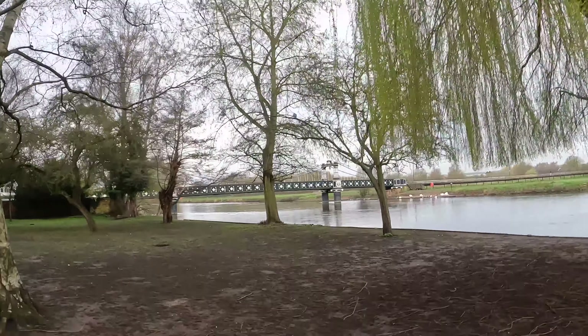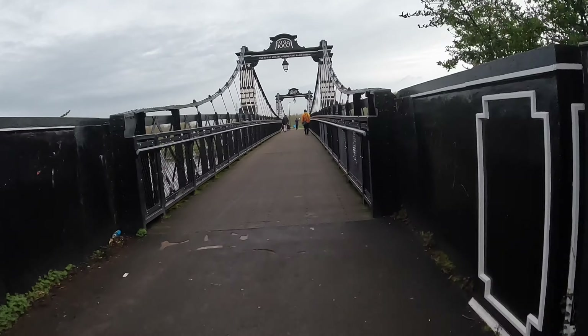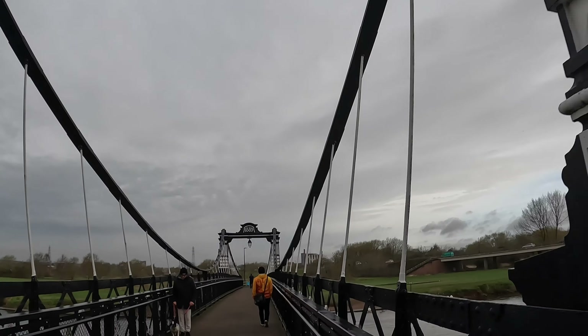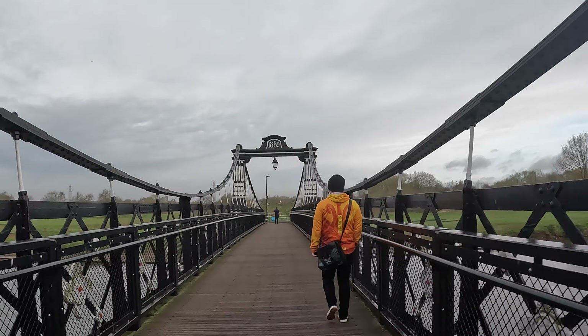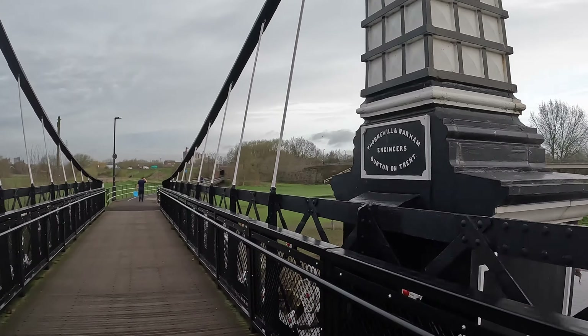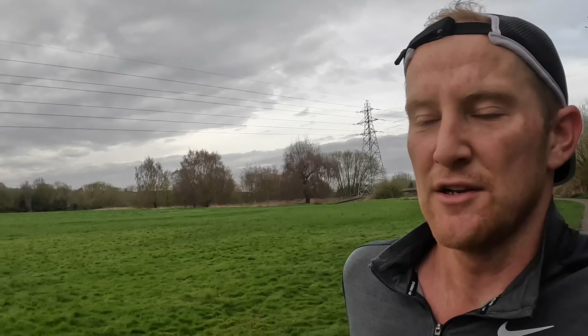A bit of local history: the bridge you can see in the background is the Ferry Bridge of Burton, which was gifted to the town by Michael Arthur Bass of the Bass Breweries. He later became Lord Burton and it replaced a simple ferry crossing which used to take people from one side to the other. It actually opened in 1889, significantly the same year the Eiffel Tower opened in Paris. Coming into this section of the Washlands is a place called the Oxhay, which traditionally used to be where Burton Rugby Club had their training pitches for training and the juniors, but now they've moved to a newer facility slightly out of town at Branston.